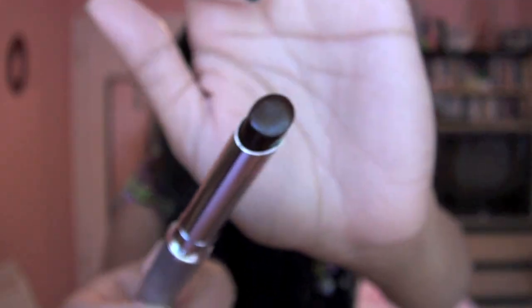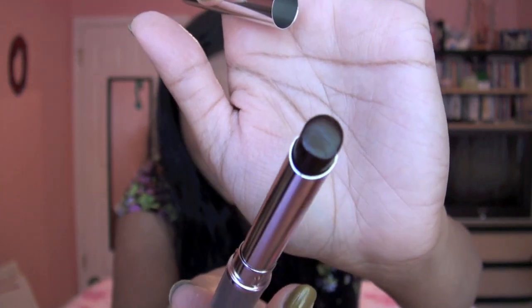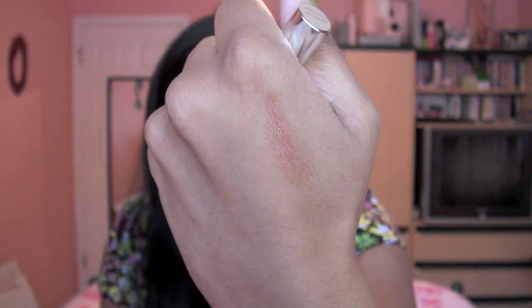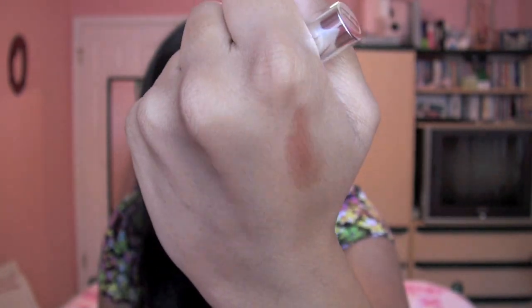The next lip product also follows that low-maintenance, easy-to-use category — it's the Clinique Almost Lipstick in the shade Black Honey. I know you're probably thinking that's black, but this product goes on super, super sheerly. Don't be afraid of it — it's very, very sheer and it just kind of tints your lips a really pretty berry, mauve-y color. It's really pretty.